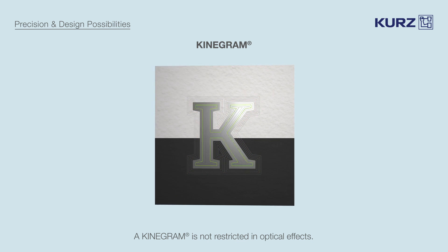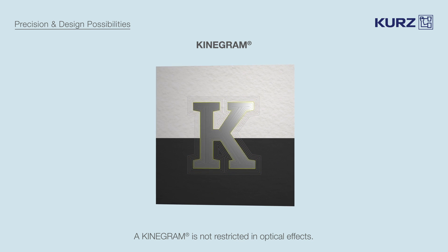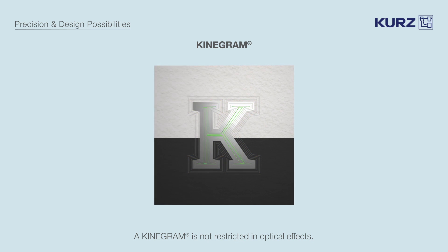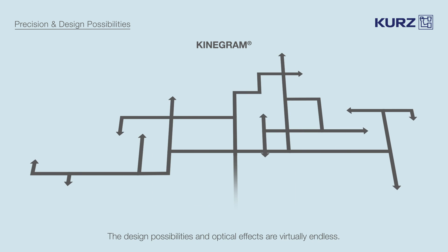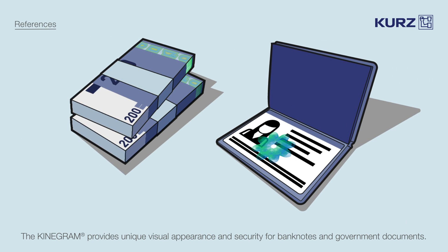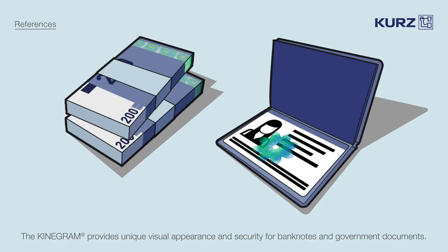As a result, the visual appearance of a kinegram can be planned to perfection, with unique effects and striking optical impressions that are intuitive to understand and easy to use. The design possibilities and selection of optical effects are virtually endless. Banknotes and government documents can be equipped with eye-catching, intuitive features that are unparalleled in their visual appearance and their security.